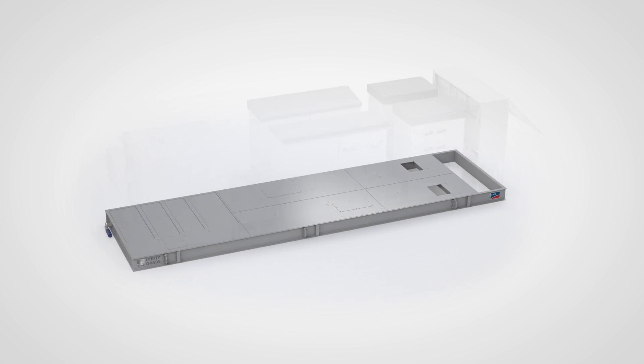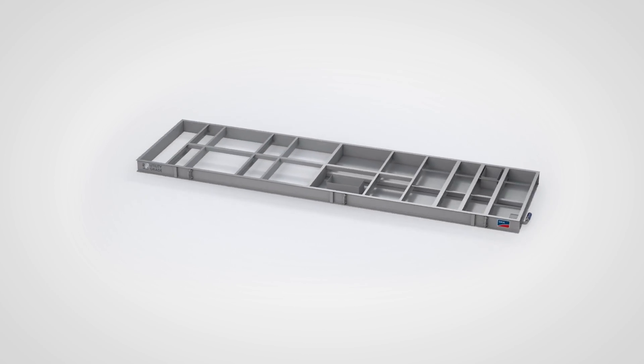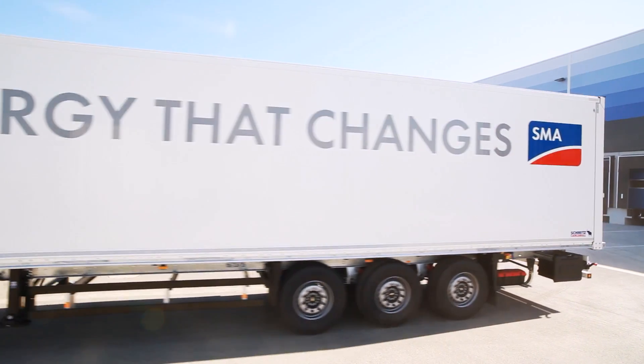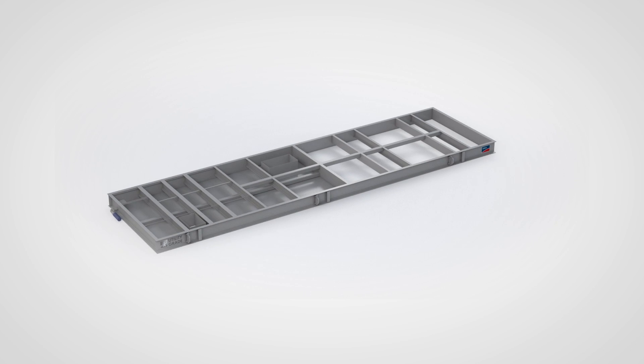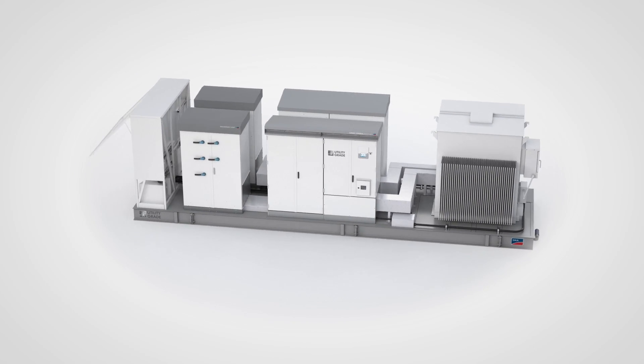The platform of the Compact MV Power Platform is the structural base of the system. The platform is designed for ease of transport and reduced installation time. The platform provides a plug-and-play foundation, arrives pre-cabled and factory tested to ensure commissioning happens on schedule and within budget.